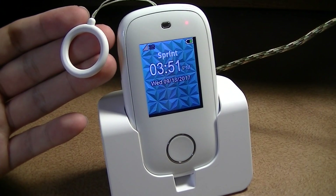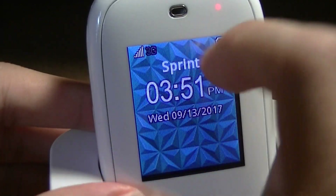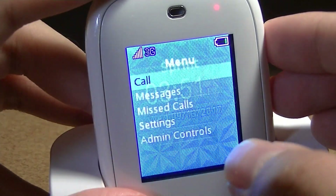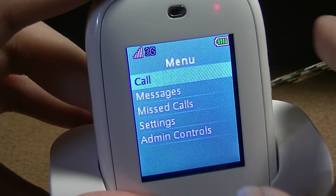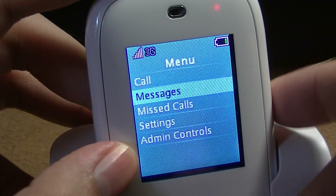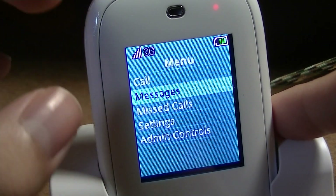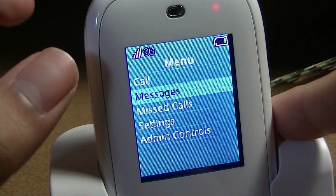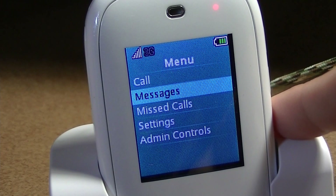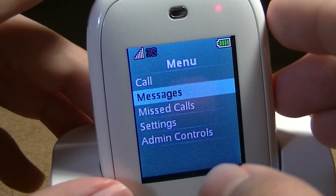Diving a bit deeper into the menu on first impressions: reception seems quite strong in the San Francisco region, which is important since this is just a phone. Tapping the volume keys on the home screen allows you to access a menu where you can call someone that's been pre-programmed, go to messages to see text messages, or send simple messages. There are only template replies that ZTE has pre-programmed — things like 'I'm at a party,' 'I'm at school,' 'I'm on a bus.' You can't type your own messages since there's no keyboard, and this is geared for younger kids.